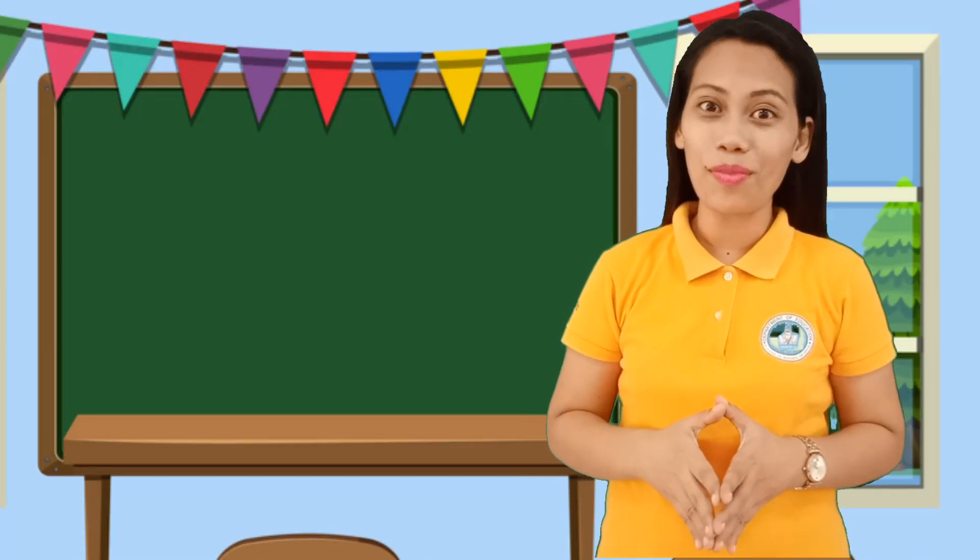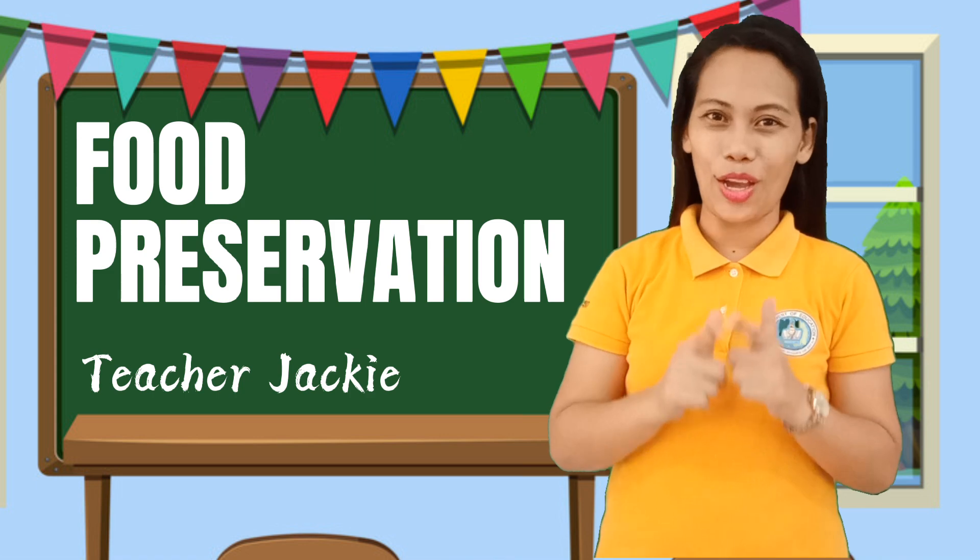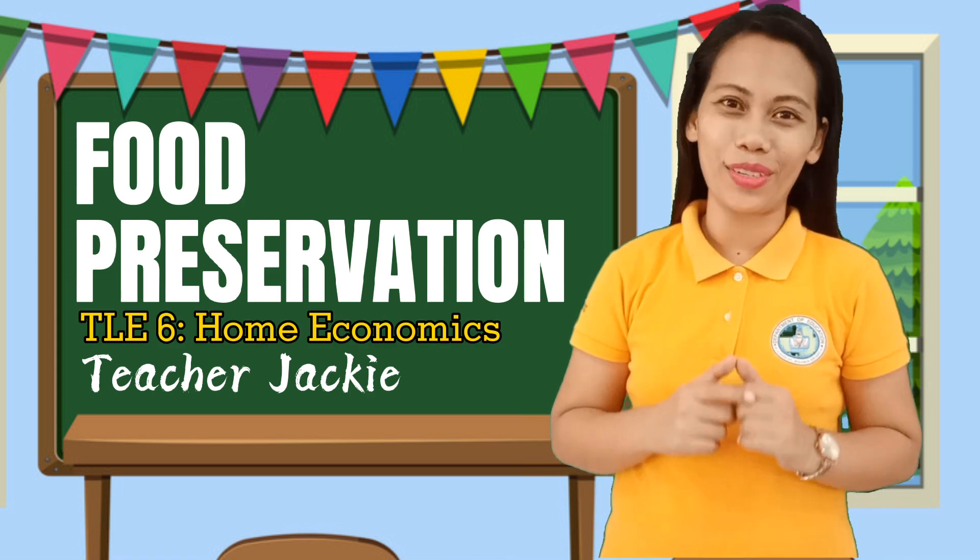Hello guys! Welcome back to my channel. This is Teacher Jackie and today we are going to talk about food preservation.